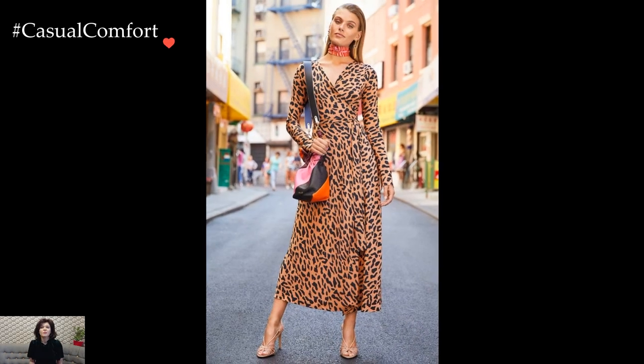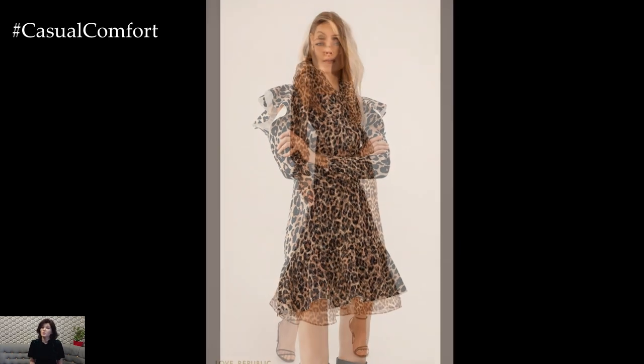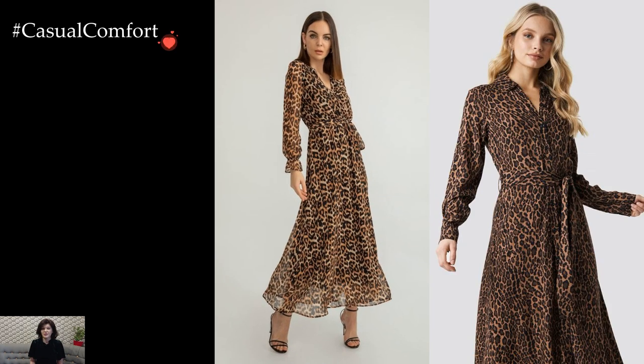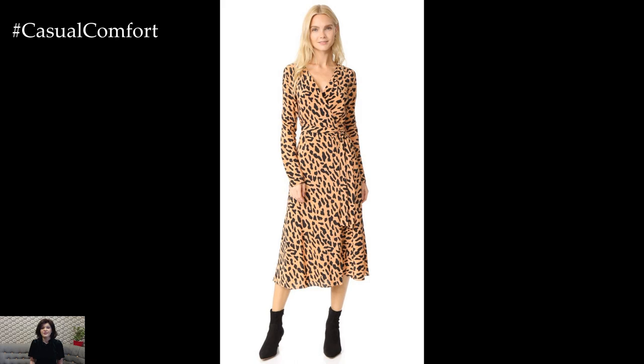The versatility of leopard print dresses lies in their ability to be both a statement piece and a wardrobe staple. A knee-length leopard print dress paired with ankle boots and a leather jacket effortlessly channels an edgy urban vibe. On the other hand, a long, flowing leopard maxi dress embraces a bohemian allure, perfect for summer evenings or beachside escapades.